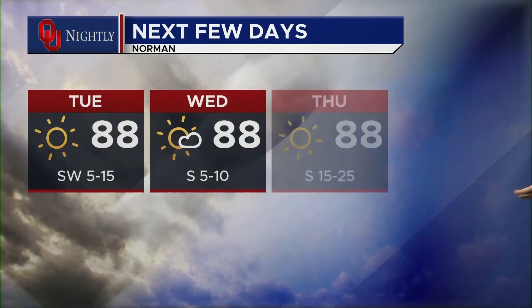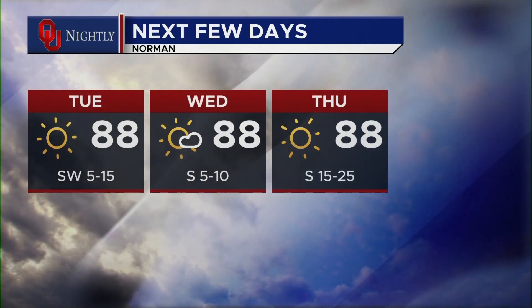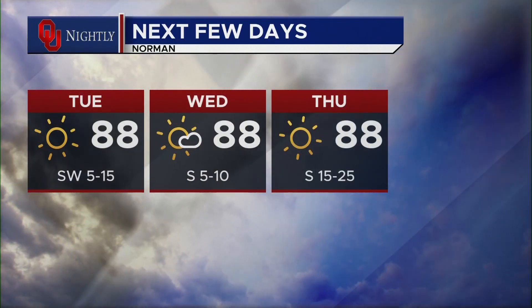These next few days we're going to be seeing temperatures in the high 80s. This has been a Campus Corner forecast. Good night.